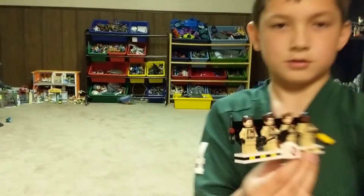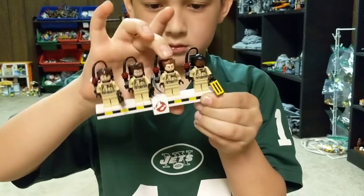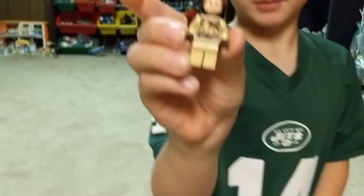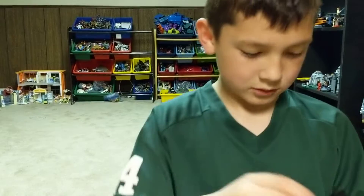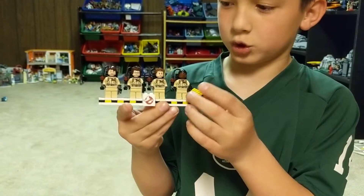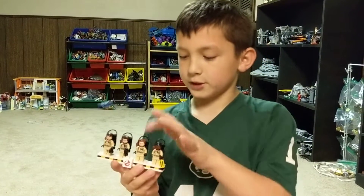Here are the four figures. We got Ray, Egon, Peter, and Winston. Winston's holding the trap. Peter is your favorite, by the way — that's why he keeps showing Peter. Egon's holding the walkie-talkie, and Ray's holding the walkie-talkie. And Peter gets told nothing.